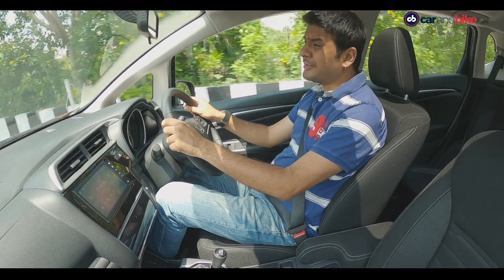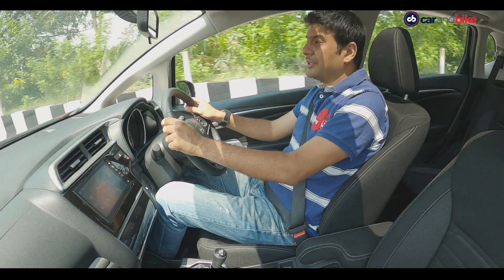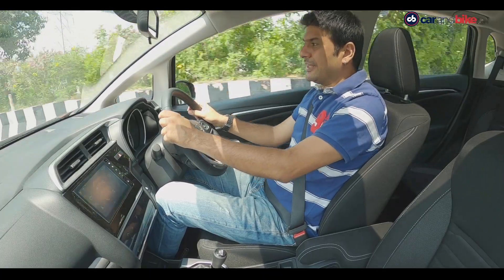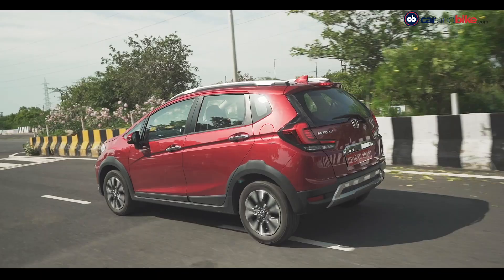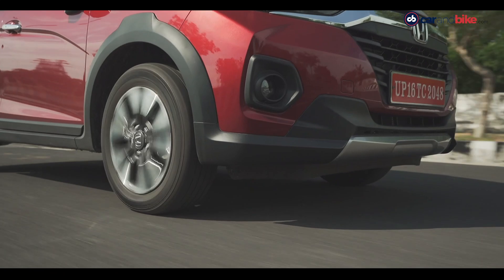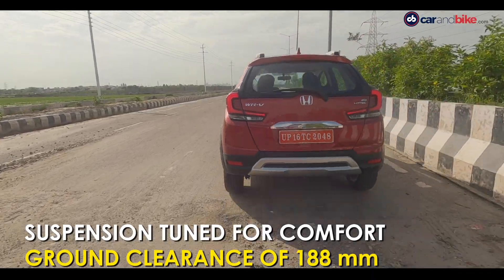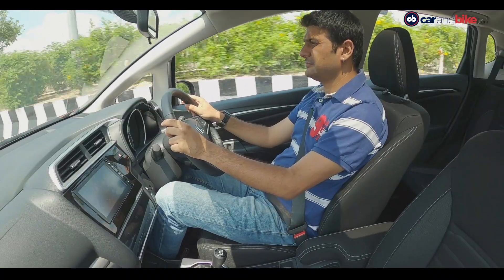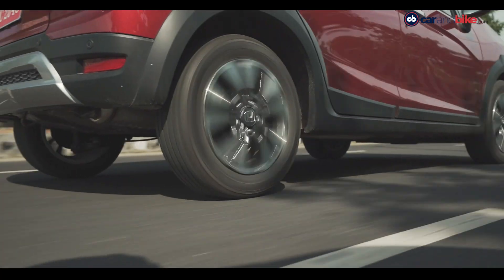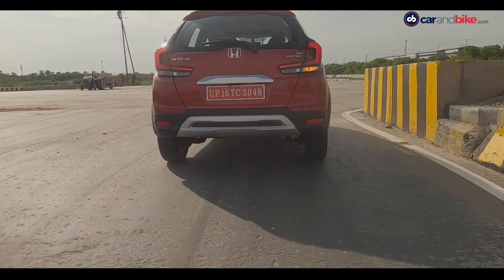Talking about ride and handling, nothing really changes when compared to the pre-facelift car — because there wasn't really anything to complain about on that aspect on the WR-V right from day one. The suspension is tuned well and is able to take on the challenges the roads throw at it. The suspension ensures a comfortable ride with no lateral movement even if you hit a big pothole. It takes all the undulations on the road in its stride, and 188 mm of ground clearance puts the mind at ease when dealing with bad roads.